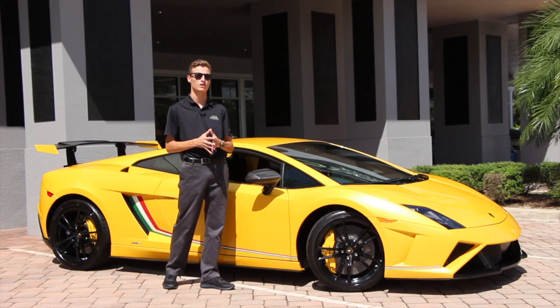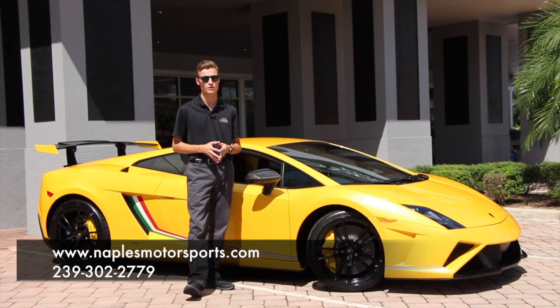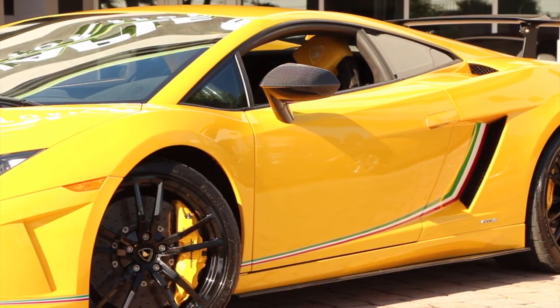Before we get into the details, we want to let you know that you can check out 60 photos of this car online as well as much more info, so make sure to visit us at NaplesMotorsports.com.